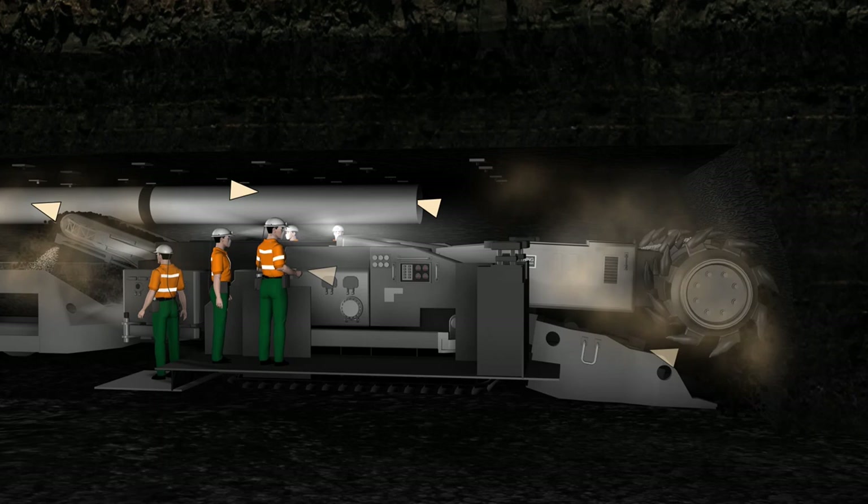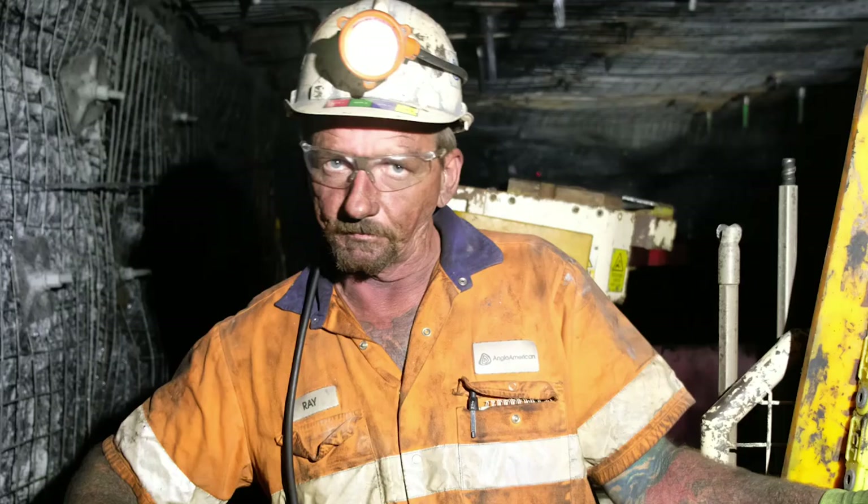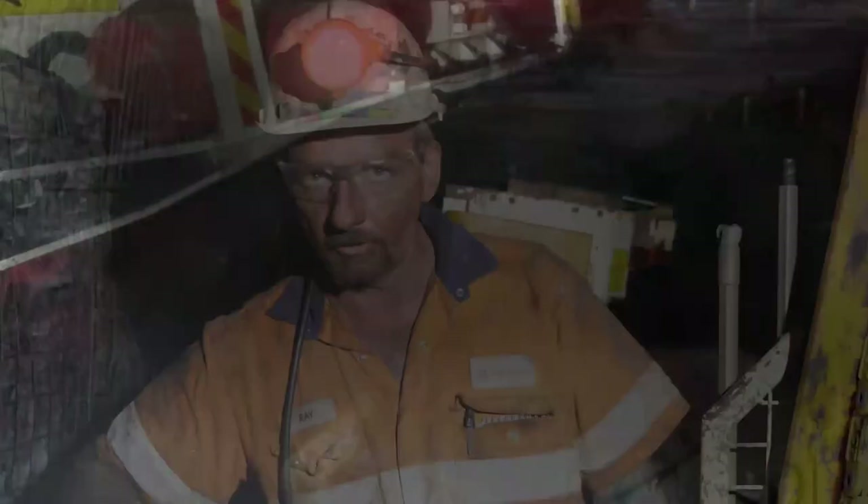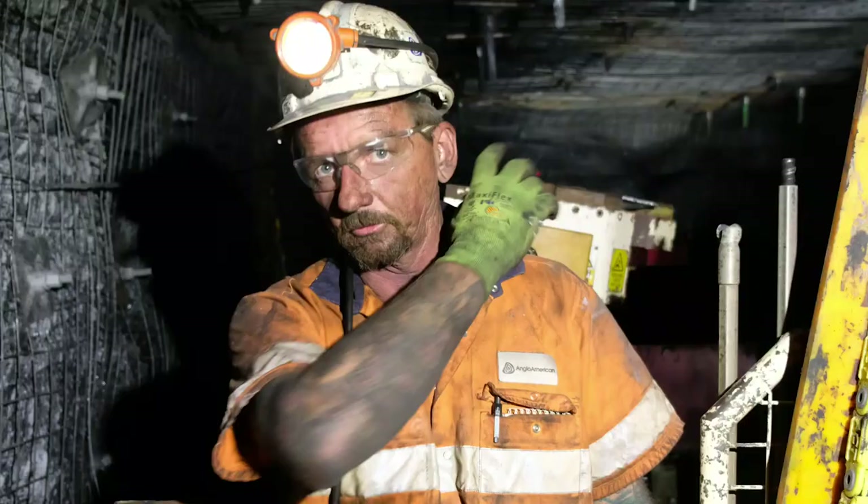The problem we have with the coal dust is that all the coal sitting in the shovel as it gets loaded out then has to come back through over the guys and back to the ventilation system. When we're bolting, we'd start up the chain and there's a big ball of dust that comes out of the tail, and then the ventilator picks that up and brings it straight back over the top of us and out the fan.